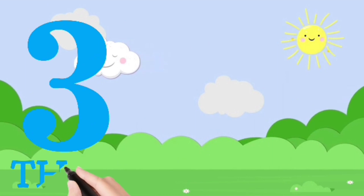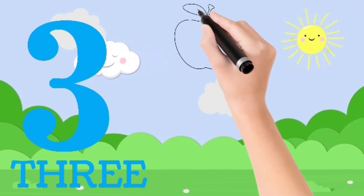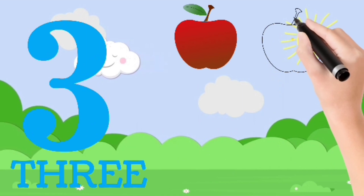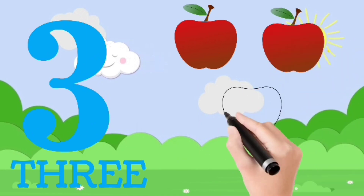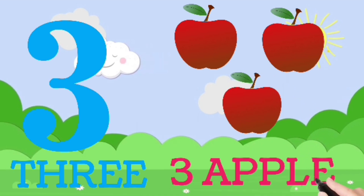Three. T, H, R, double E — three. One, two — three. Three apples.